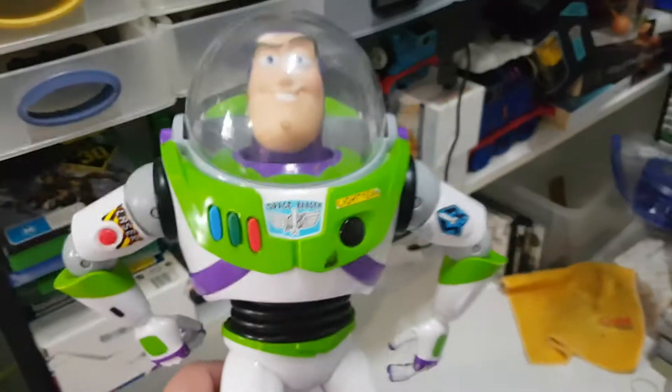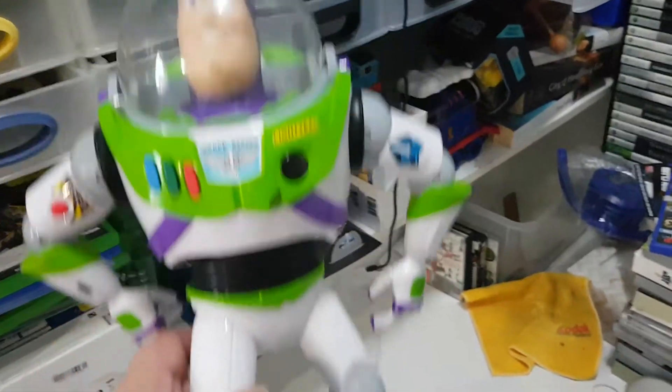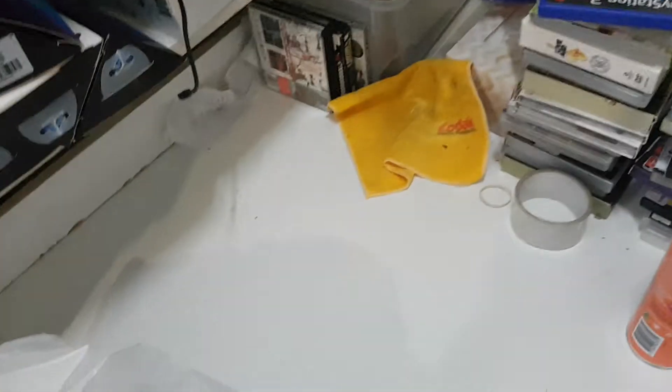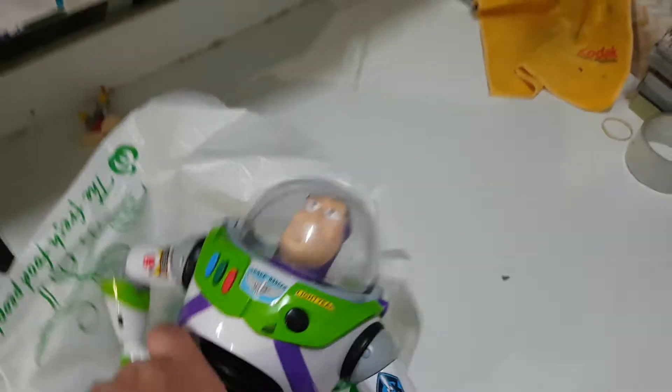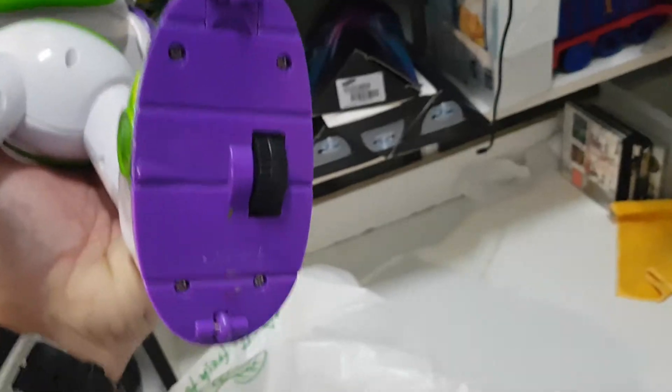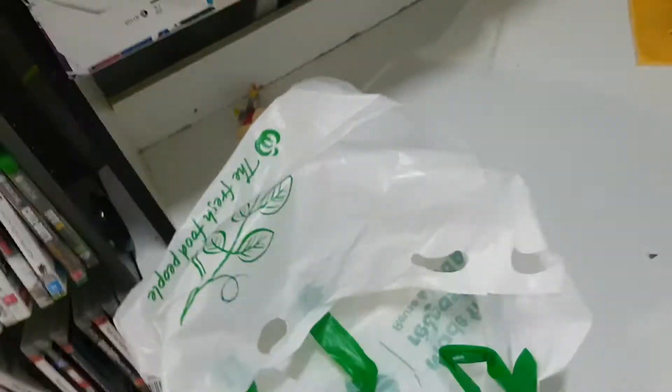A full proper size Buzz Lightyear — that alone is worth $20. Must need a battery, hopefully. This thing is heavy, it's got wheels and wings and everything. I'm stoked with that. I think that's all from that bag.